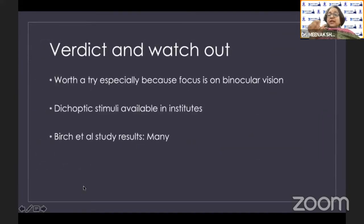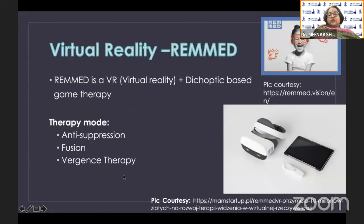Binox is really worth a try, especially because the focus is now not just on vision but also on binocular vision. Dichoptic stimuli via Binox is available in several institutes, and patients have shown a lot of interest, including for adult amblyopia. The Birch et al. group from Dallas has produced many publications on this if you are interested.